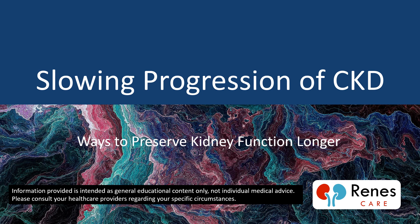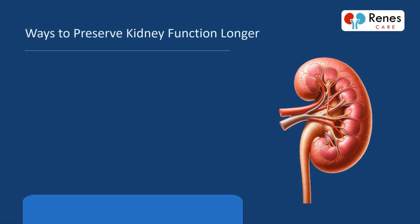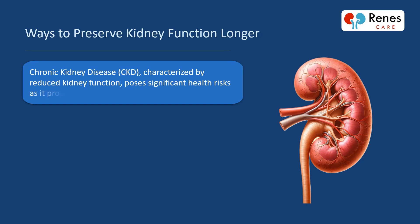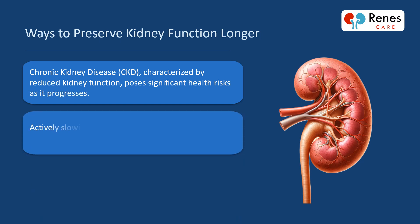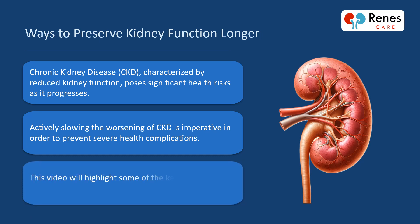Slowing progression of CKD: ways to preserve kidney function longer. Chronic kidney disease (CKD), characterized by reduced kidney function, poses significant health risks as it progresses. Actively slowing the worsening of CKD is imperative to prevent severe health complications. This video will highlight some of the key interventions for managing CKD under a doctor's supervision.